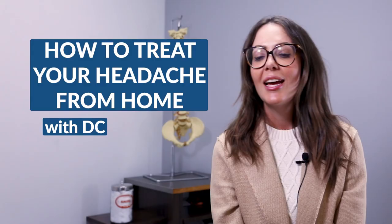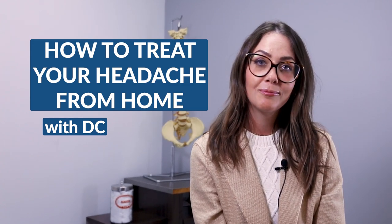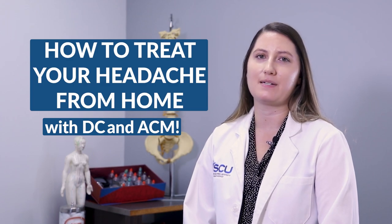Hi, my name is Dr. Sarah Visconti, and I'm a doctor of chiropractic at SCU. Hi, my name is Dr. Jamie Colges. I'm a doctor of acupuncture and Chinese medicine here at SCU. Today, we're going to talk about headaches and how to alleviate them through chiropractic care, as well as through acupuncture and Chinese herbal medicine.